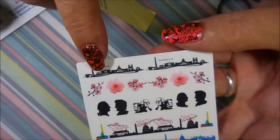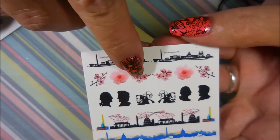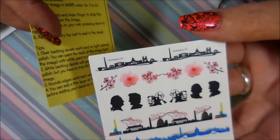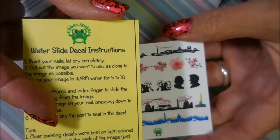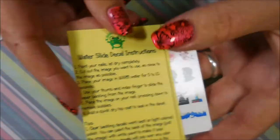We also got some water decals and these are really cool — they've got Washington buildings, cherry blossoms, and presidents. Just really, really cute. These came with the nail vinyls and there are instructions on the back of that card for them as well. These are going to make a fantastic Fourth of July manicure!